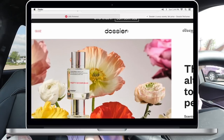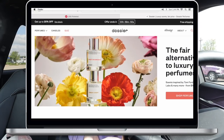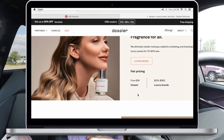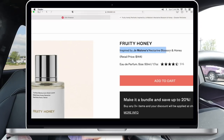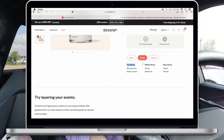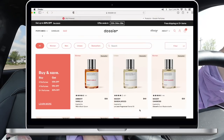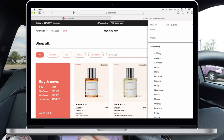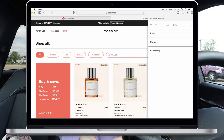Before we go in, I want to thank the sponsor of today's video: Dossier. I love Dossier, and for summer especially I love smelling good. Currently I have Fruity Honey in my car — that's been my go-to scent. It's inspired by Jo Malone, smells so good and fresh, not too fruity, just the perfect sweet spring-summer scent. If you haven't heard of them, they're a fragrance company that creates scents inspired by iconic fragrances, colognes, and perfumes.